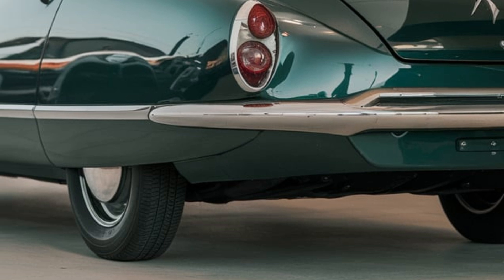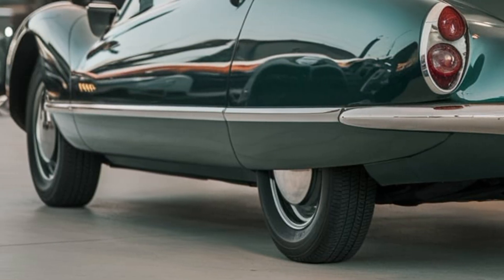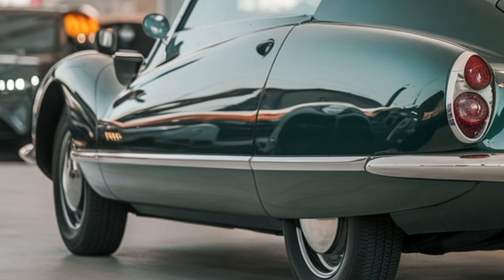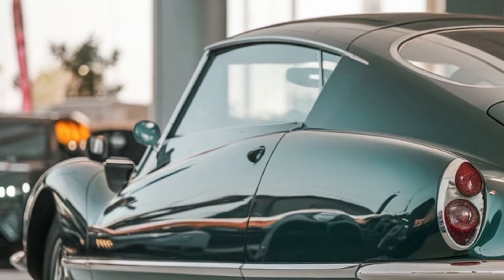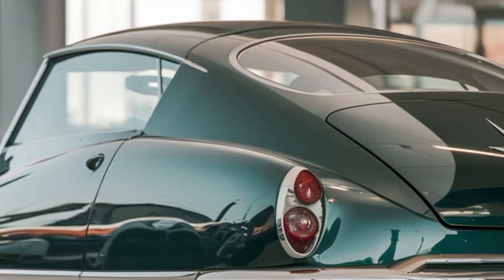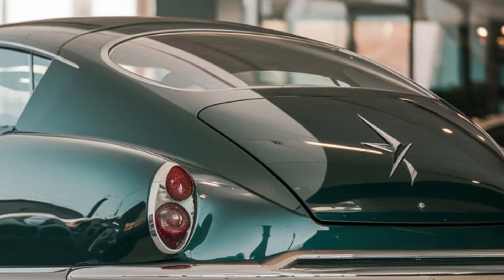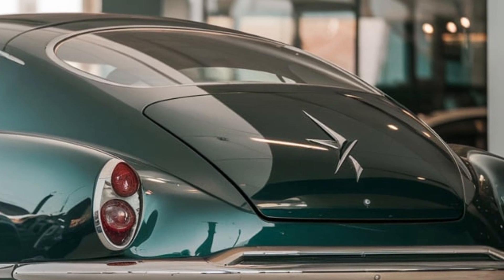In terms of competition, the DS21 squares off against the Audi A4, BMW 3 Series, and Mercedes-Benz C-Class. Citroën's commitment to innovation has resulted in a truly exceptional vehicle. If you're considering a luxury sedan, the 2025 Citroën DS21 deserves serious attention.